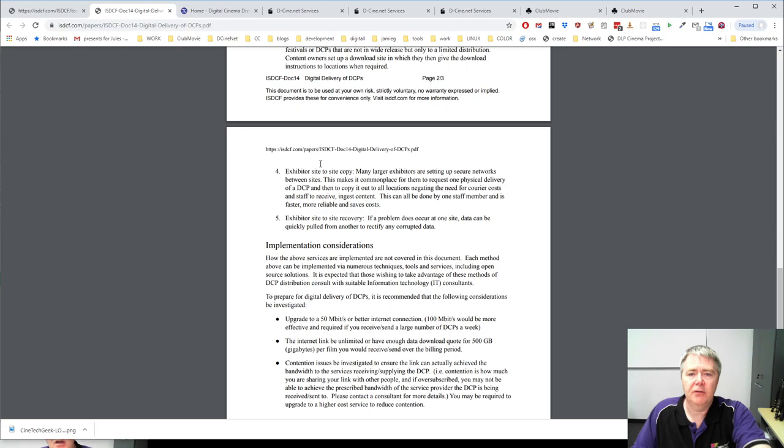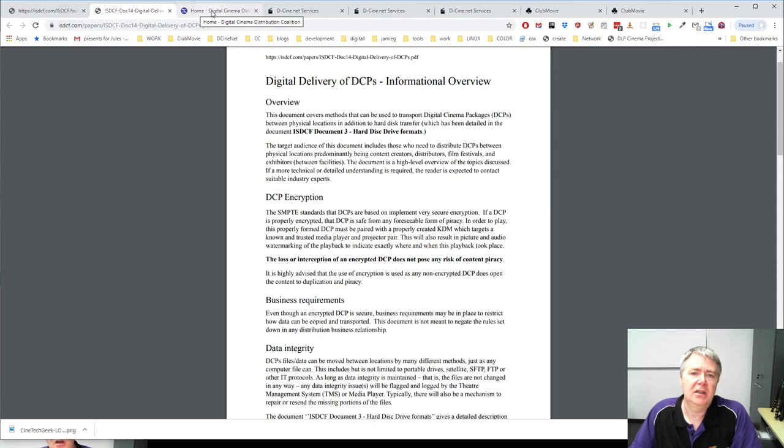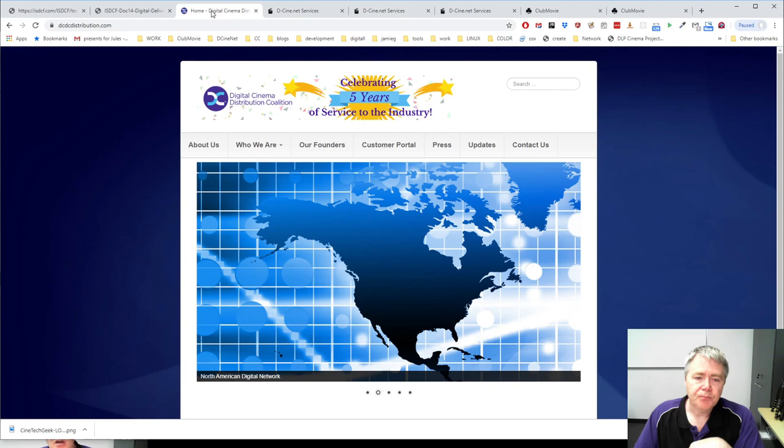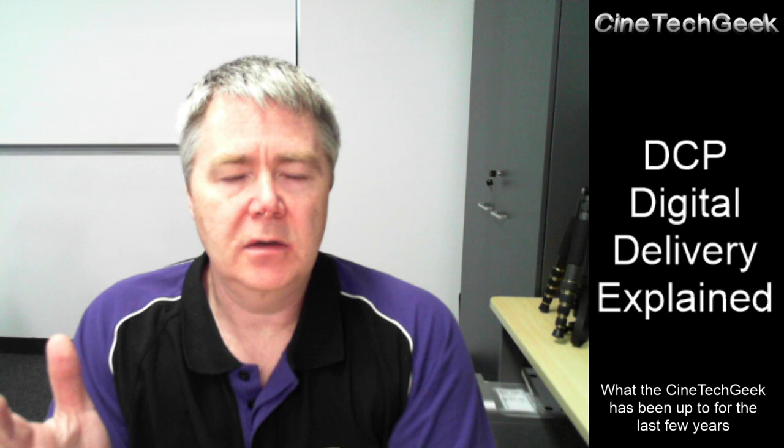This document isn't that long but it's very helpful in explaining a lot about the aspects of digital delivery, and as an exhibitor or distributor you should have at least a basic understanding of it. Let's first talk about digital delivery and satellite — satellite is very important and is used in some parts of the world, but satellite doesn't actually make sense in every part of the world.